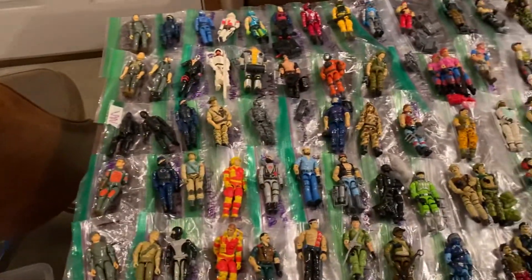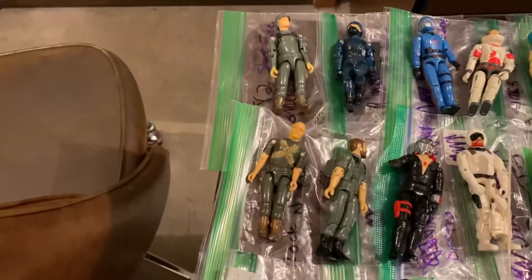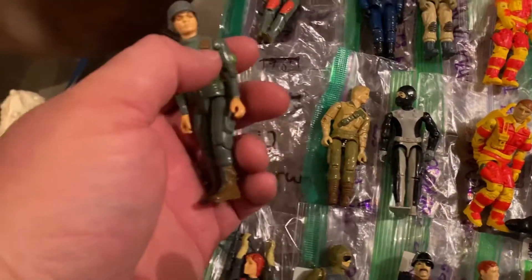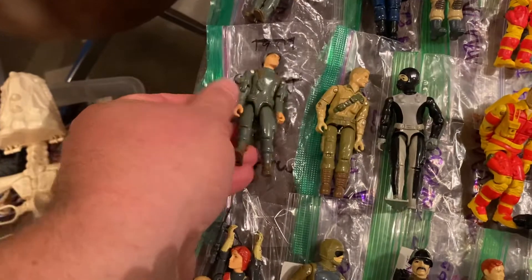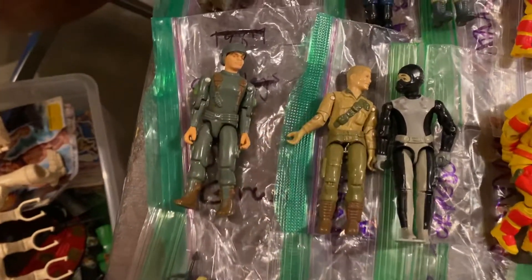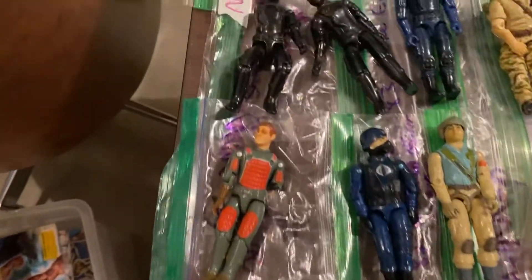We are running from about 82 to 88 here. Starting on the left with the 82 and working our way over. This first row we have some 82 straight arm characters. These are called straight arms because they just bend at the shoulder and at the elbow. They don't rotate side to side, whereas the ones starting in 83 can rotate back and forth. They actually released many or all of the 82 figures with a few minor changes in 1983 with the swivel arm action.